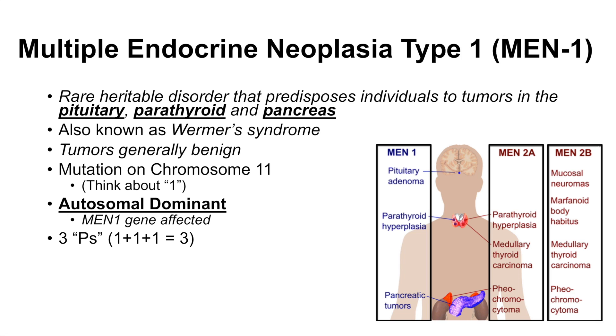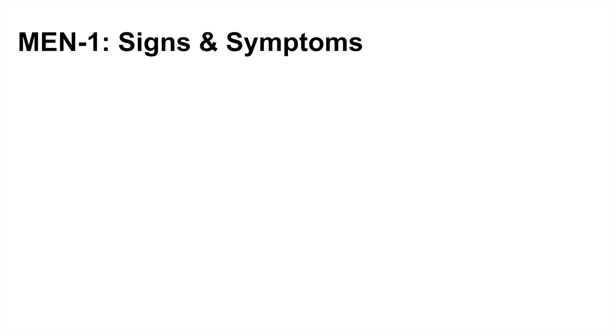The way to remember which organs are affected in MEN1 is by the mnemonic 'three P's.' You can think of MEN1 as one plus one plus one — one from MEN1, and two ones from chromosome 11 — equaling three. So three P's: pituitary, parathyroid, and pancreas.